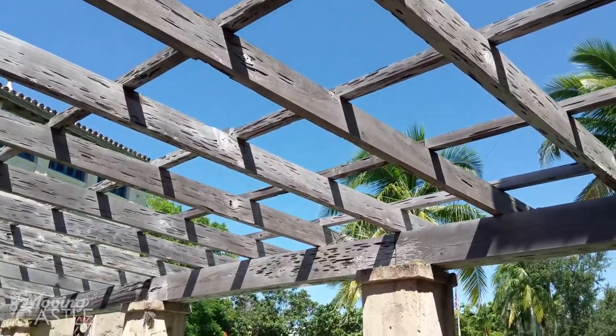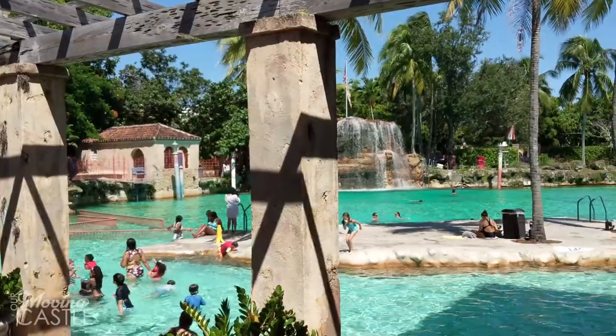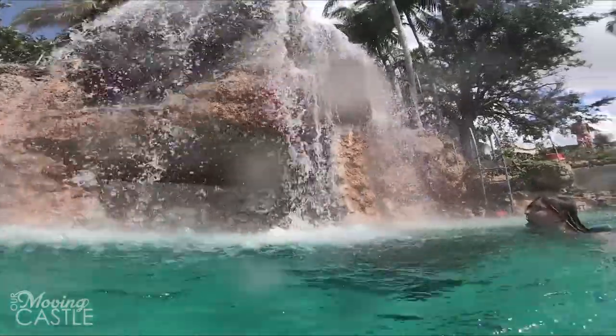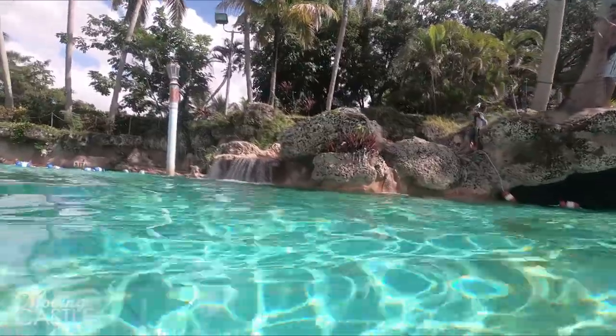The pool has several areas. There's a shallow end, a five-foot section, and then there's a deeper side where the waterfalls are. There are two waterfalls — a big one and then a smaller kiddie waterfall. Lots of people are sitting in it and just lounging about.